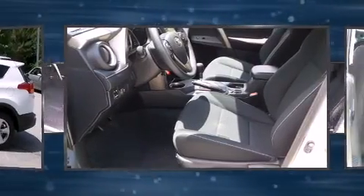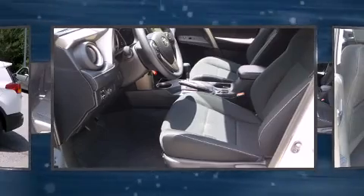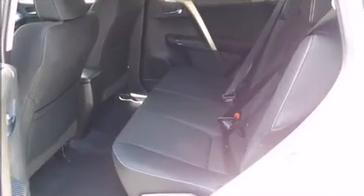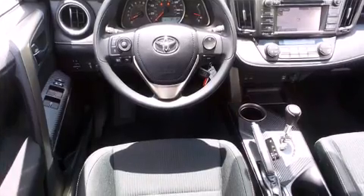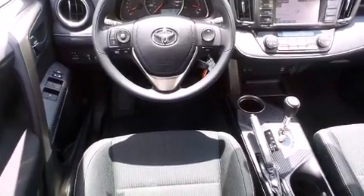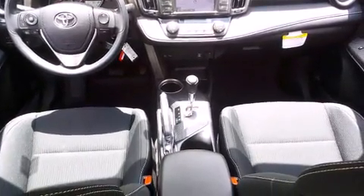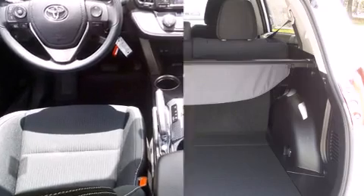Toyota prioritized fit and finish as evidenced by a trip computer, an outside temperature display, remote keyless entry, a roof rack, and cruise control. Premium sound drives six speakers, providing you and your passengers a sensational audio experience.